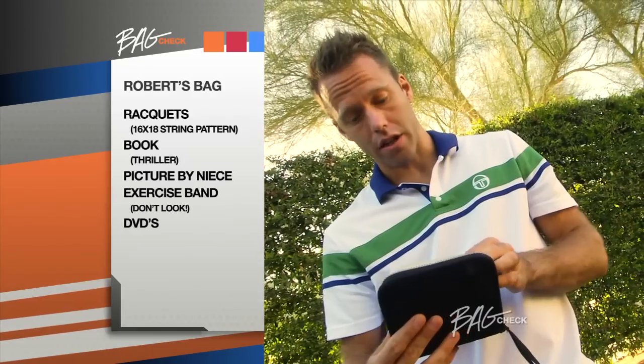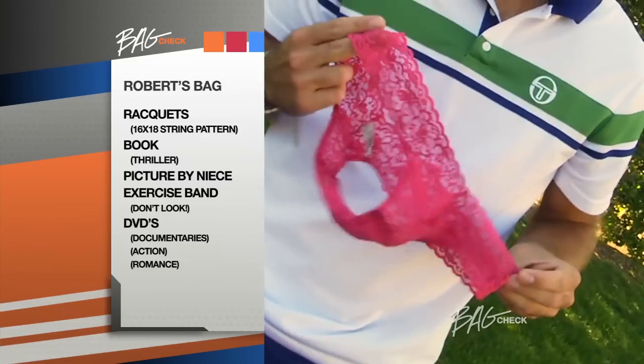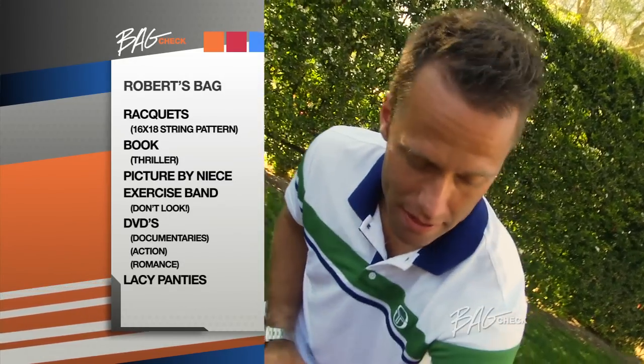This is DVDs. I like all kinds of movies — you got documentaries, you got action, you got romance. Okay, you shouldn't have seen that — that was from last night. Let's hide those.